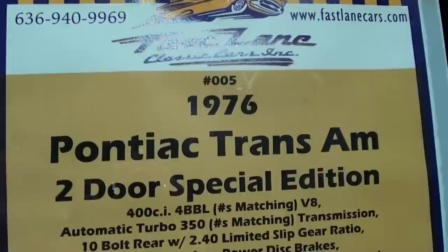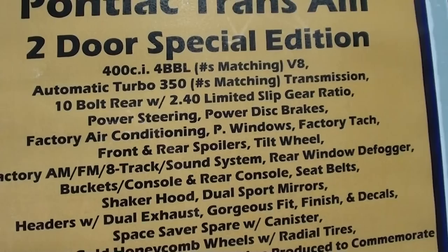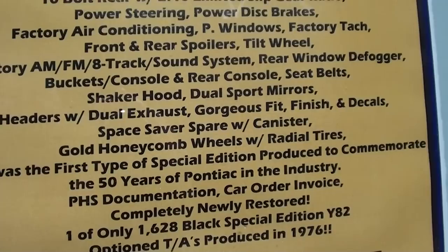Alright, let's go ahead and check out the specs on this - they've got some documentation with it as well showing all the options. They have a build sheet, which is pretty cool. It's a 1976 Trans Am Special Edition with the 400 four-barrel and the Turbo 350, all numbers matching, limited slip, 2.40 rear end. Once again, only 1628 were built of this special edition, and it has all the correct PHS documentation and everything you'd want.